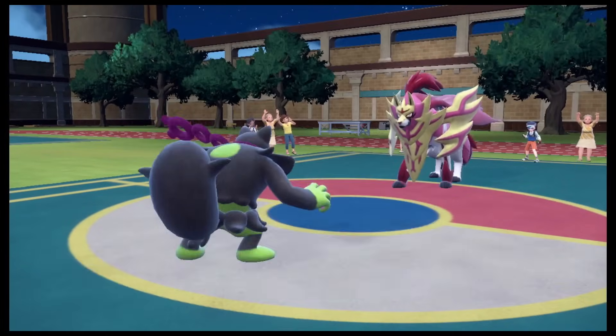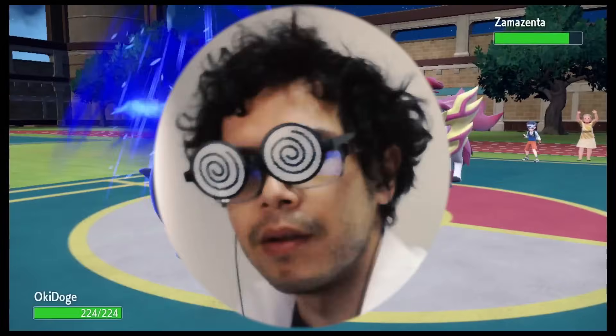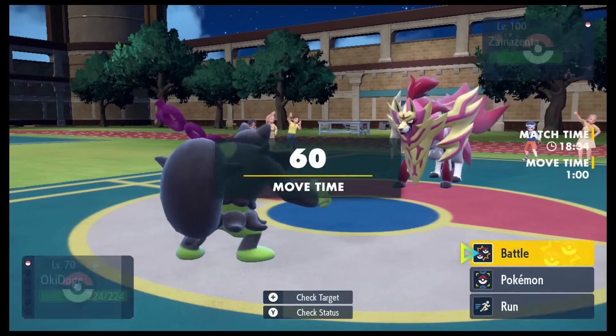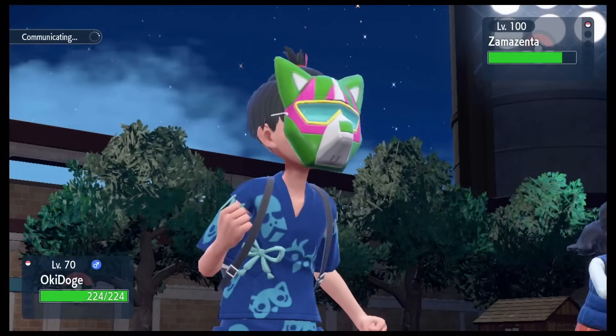Inconclusive. Okidoki, use Superpower! Inconclusive. Okidoki, use Brutal Swing! Inconclusive. Inconclusive. Okidoki, use Knock Off!